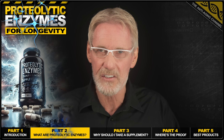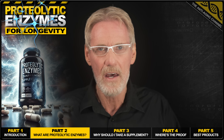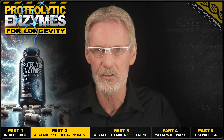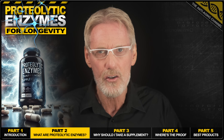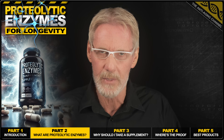So what are proteolytic enzymes exactly? Well, essentially they're protein-cutting molecules that help break down proteins into smaller pieces like amino acids or peptides. Think of them as tiny molecular scissors that chop up proteins in your body and play roles in digestion, healing, and reducing inflammation.